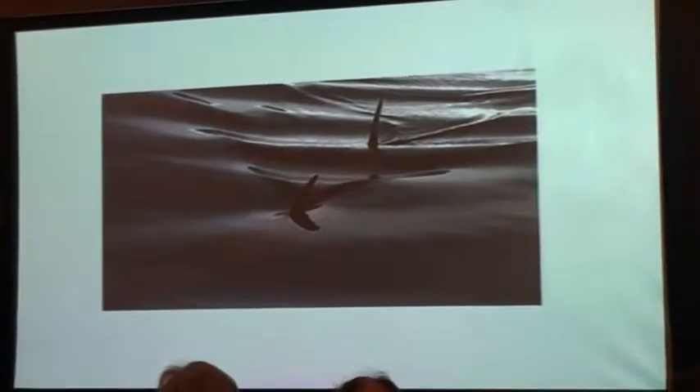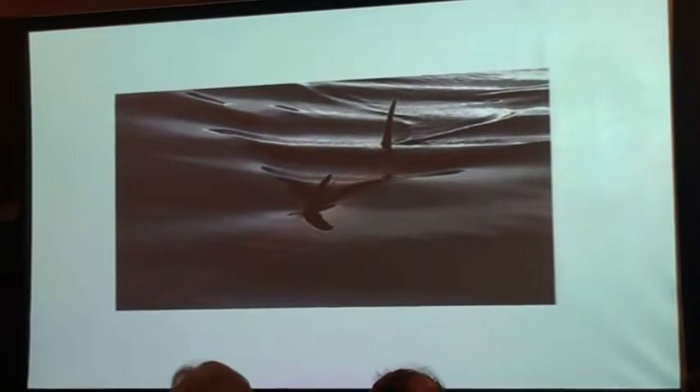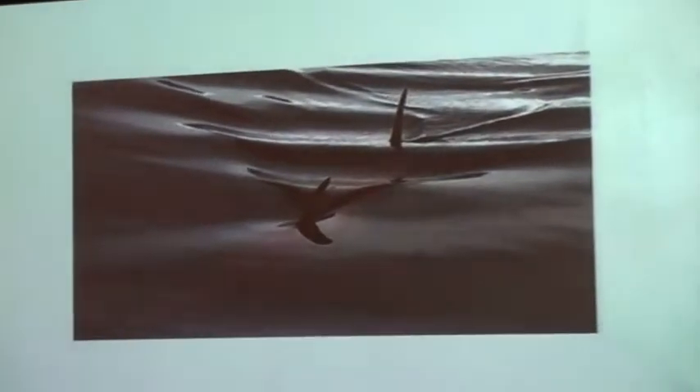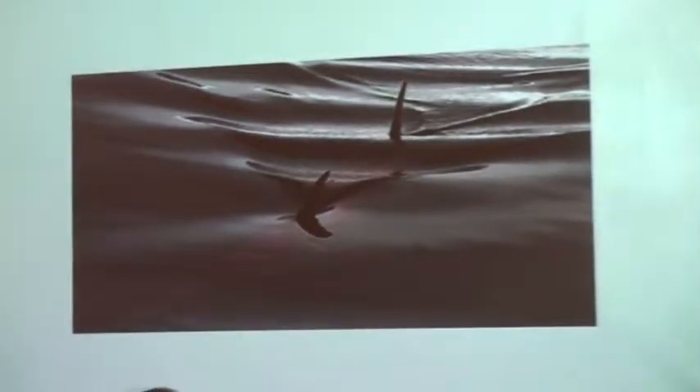When swordfish are relaxing near the surface, you could paddle right up to them and harpoon them. But you don't want to try to haul a swordfish into your boat when it's thrashing. If you want to see what a harpooned swordfish is like, go on YouTube. Swordfishermen that harpoon fish today love to put their exploits online, and you can see just how powerful these fish are.